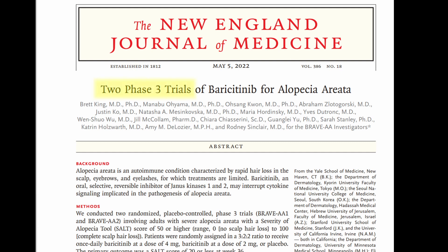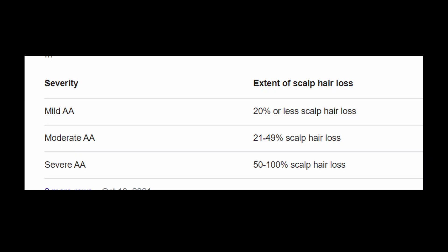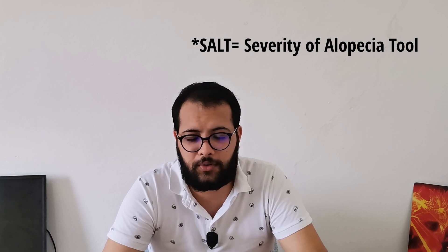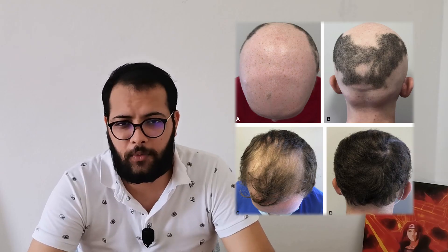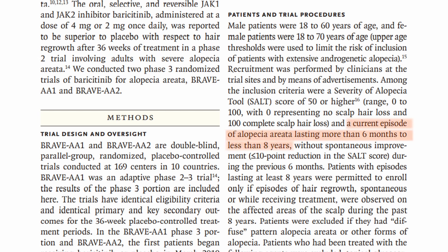Baricitinib was FDA approved on the basis of two phase 3 clinical trials called BRAVE AA1 and BRAVE AA2, with 654 and 546 patients respectively. Subjects were allowed to participate if they had severe alopecia areata with a SALT score of 50 and above. The SALT score — Severity of Alopecia Tool — is scored from 0 to 100, with 0 meaning no hair loss and 100 meaning complete scalp hair loss. Other inclusion criteria included a current alopecia areata episode lasting no less than six months and no more than eight years.